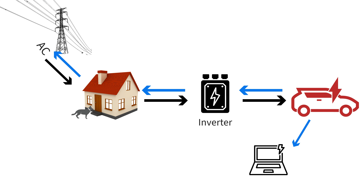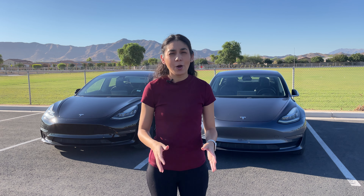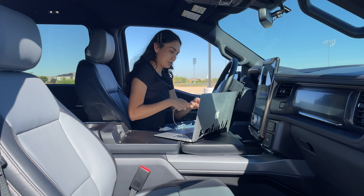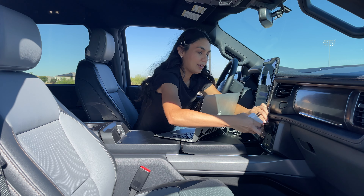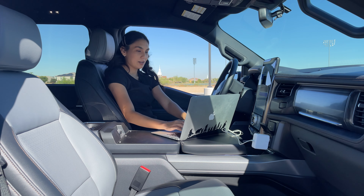Bi-directional charging not only receives electricity from the grid but also sends power back when needed. It enables a two-way flow of energy between the EV's battery and external devices, homes, or the grid. Vehicle-to-load is the simplest and most common implementation of bi-directional charging. V2L technology enables you to use the energy stored in your EV's battery to power smaller electrical devices beyond the car itself. It's like having a generator built into your car.